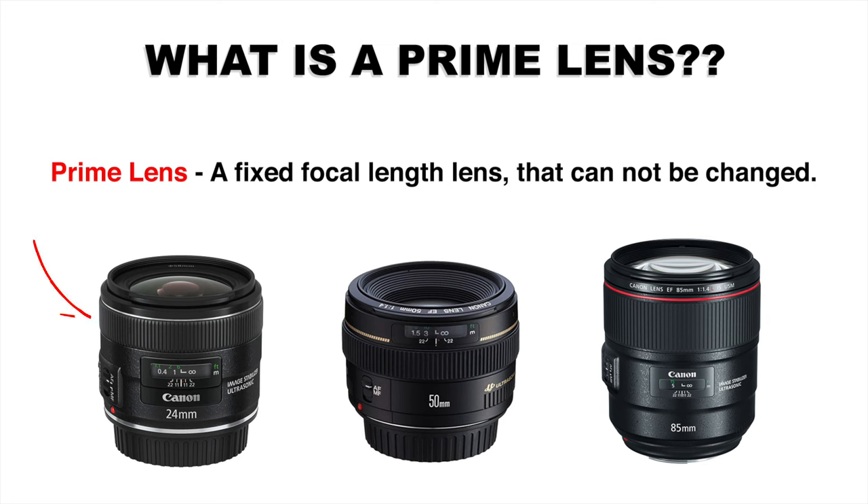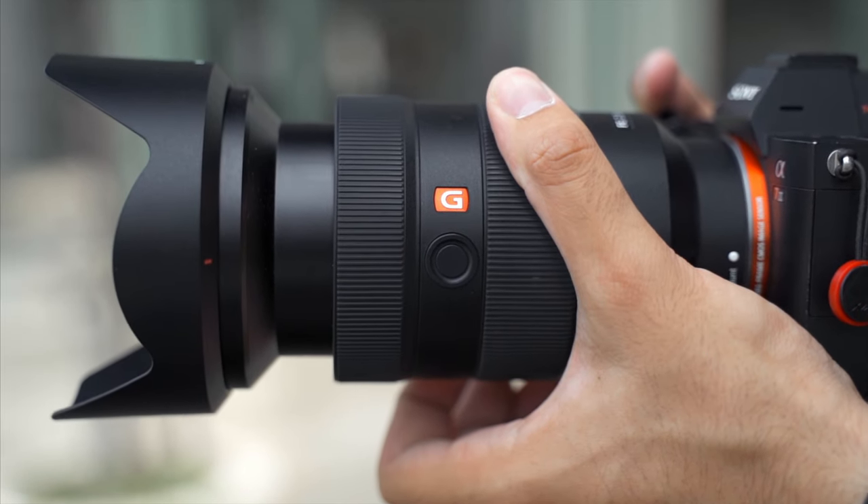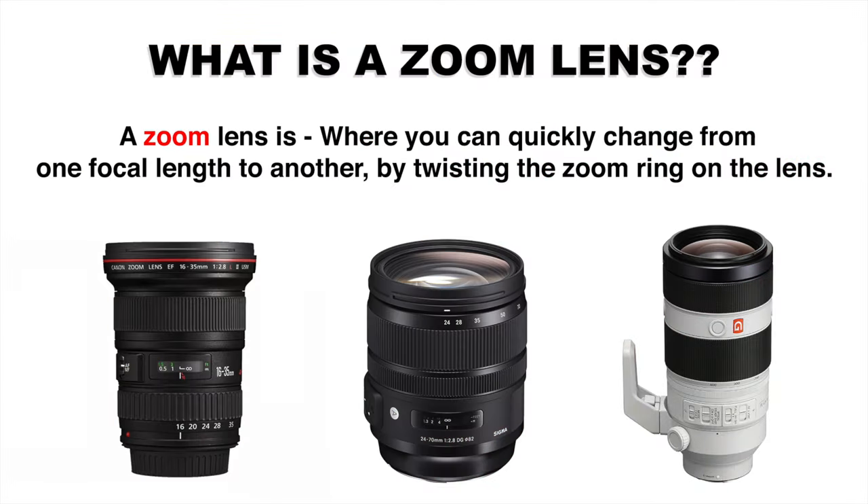For example, I can't make this 24mm turn into a 50mm and vice versa — 24mm is all you get. On the other hand, a zoom lens is a lens where you can quickly change from one focal length to another by twisting the zoom ring on the lens. For example, these two lenses here.